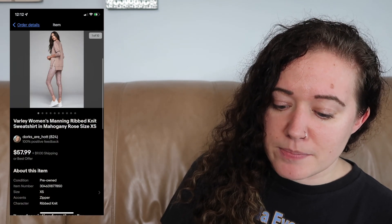The next item is another piece from that same mini buyout I talked about on the Poshmark side, so my cost of goods was around $7. This was an activewear brand called Varley — the Manning ribbed sweatshirt — and this sold for $49.